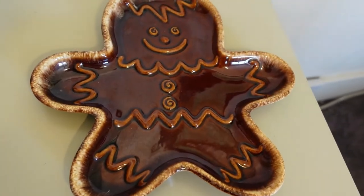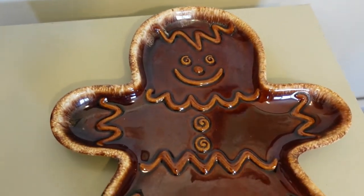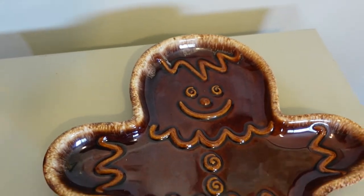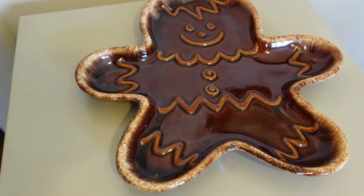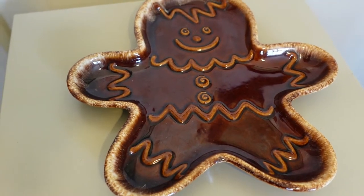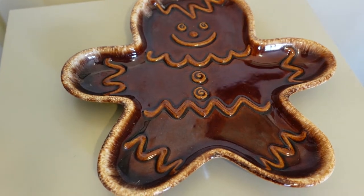I bought the gingerbread man plate — a cookie tray, or you could use it as a spoon rest. I paid $4.99 for him and sold him for $30 plus shipping on eBay.